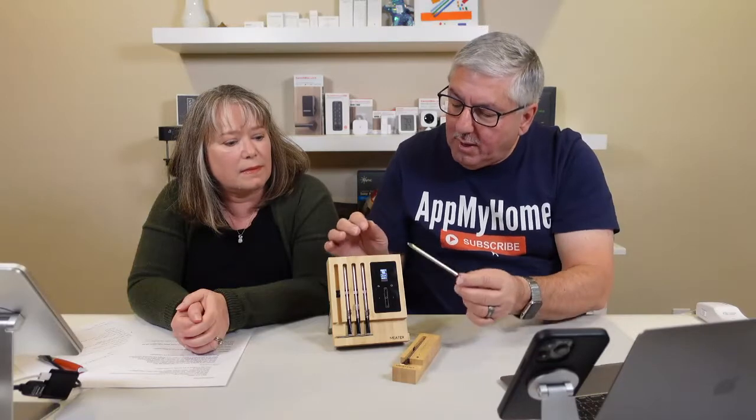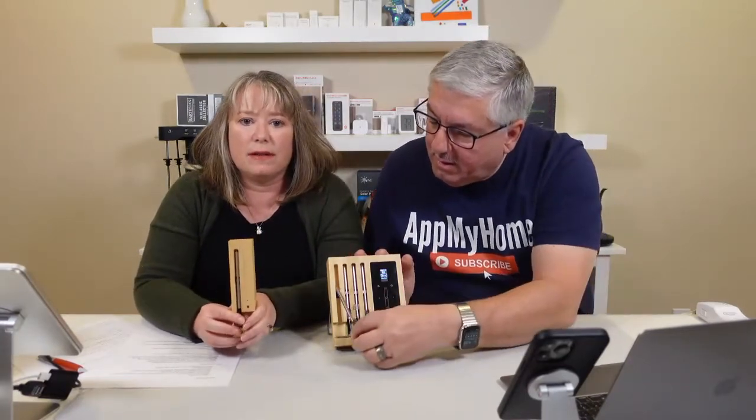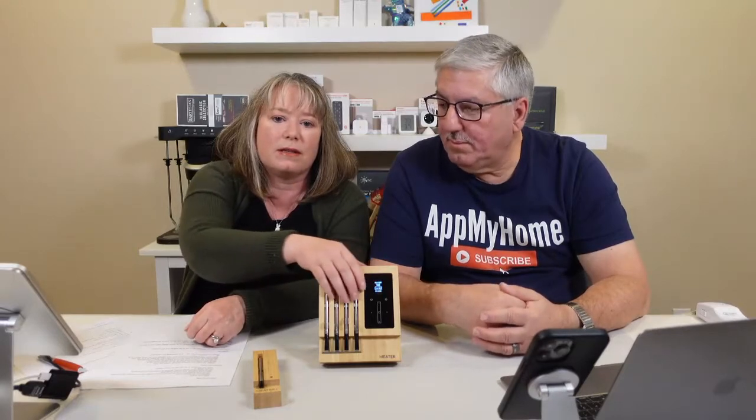With the MEATER Block, you get four numbered probes so you know which is which. This is great for barbecues — if you're cooking steaks to different temperatures, turkey burgers and beef burgers all at once, each probe monitors a different piece of meat independently. The app works really well and has actually helped us become better cooks; it tells you not only when your meat is done but also exactly how long to let it rest.